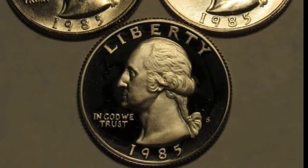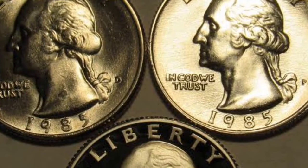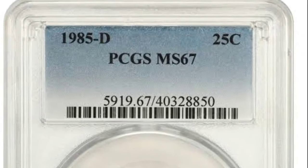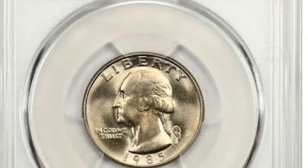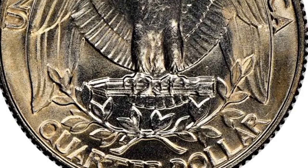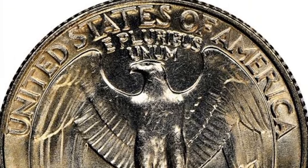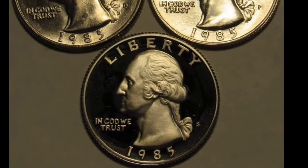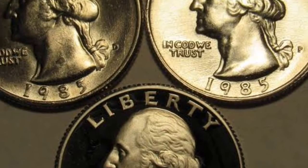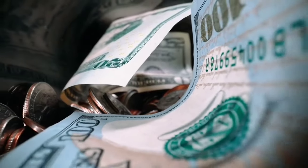Millions of 1985 quarters were struck across all three minting facilities in Philadelphia, Denver, and San Francisco. On the obverse, you will see the left-facing portrait of President George Washington, based on a 1784 bust by sculptor Jean-Antoine Houdon. The motto 'In God We Trust' appears on the left surface, while the date 1985 is at the bottom. The word Liberty appears prominently at the top. The mint mark appears on the right surface behind Washington's ponytail — P for Philadelphia and D for Denver.